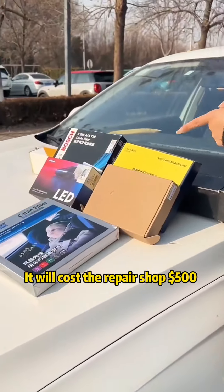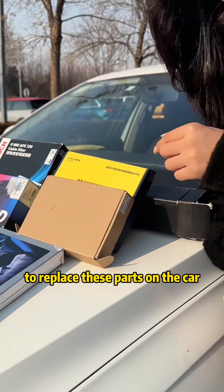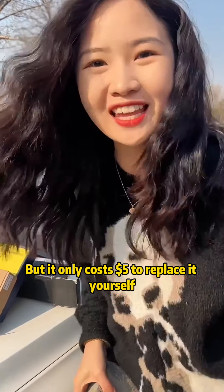Things that veteran drivers may not know. It will cost the repair shop $500 to replace these parts on the car, but it only costs $5 to replace it yourself.